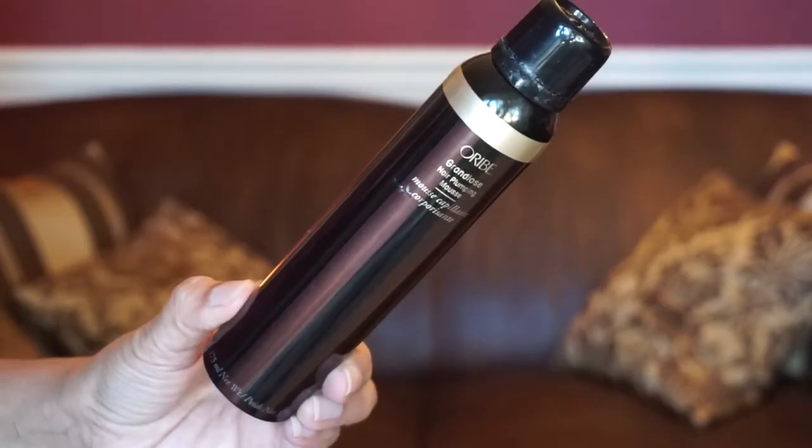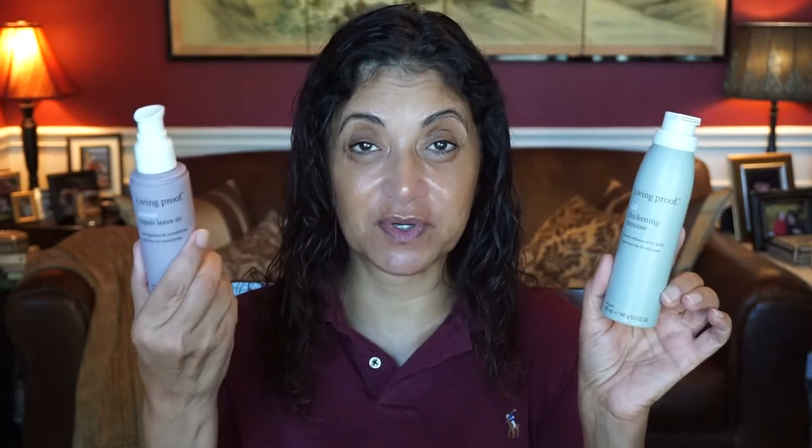The last step is mousse — I always put mousse in my hair. I have three that I rotate through. There's the Oribe Grandiose Hair Plumping Mousse, which is very thick — you just need a tiny amount. Then there's the Murdoch Sea Salt Volume Mousse, which I just got a couple months ago from the Nordstrom website — it's light and airy and I use two pumps. Today I'm going to use the Living Proof Full Thickening Mousse, since I already used the Living Proof cream. I use about the same amount — not as thick as the Oribe — and work it in trying to bring it to the scalp and lift to give me that volume.